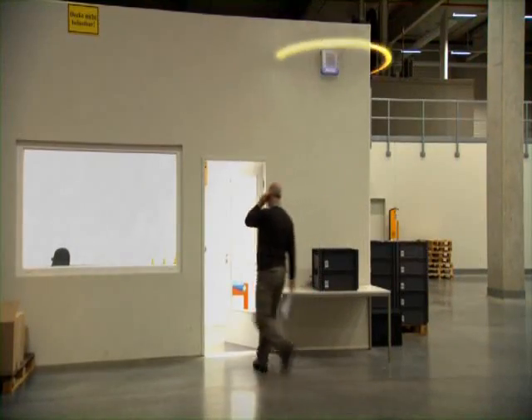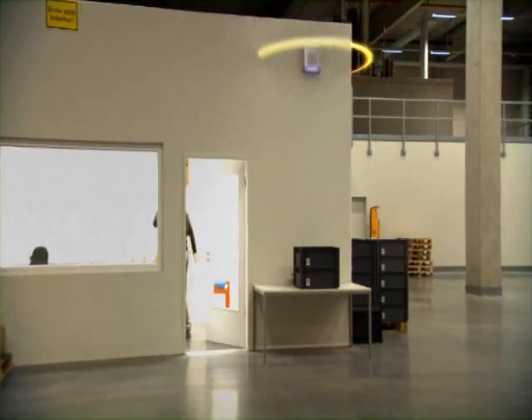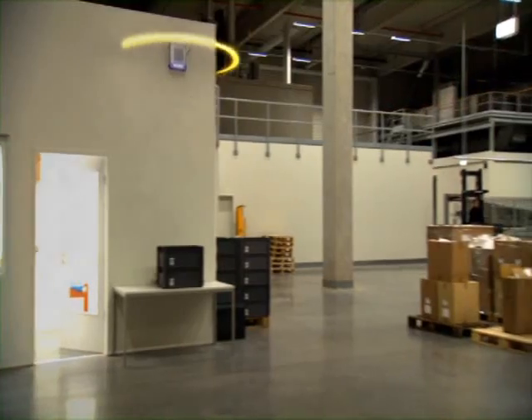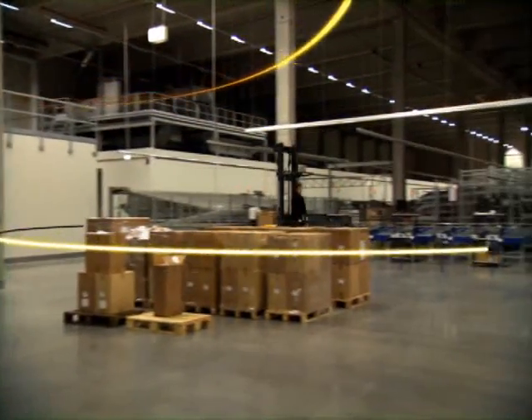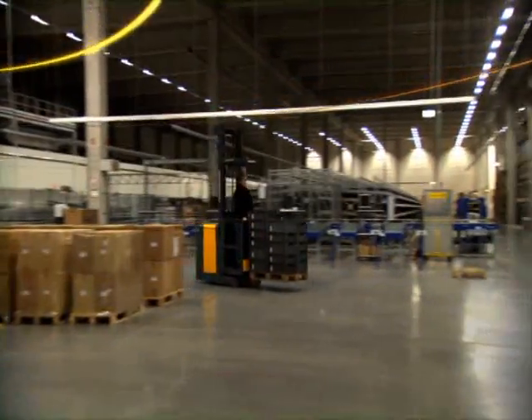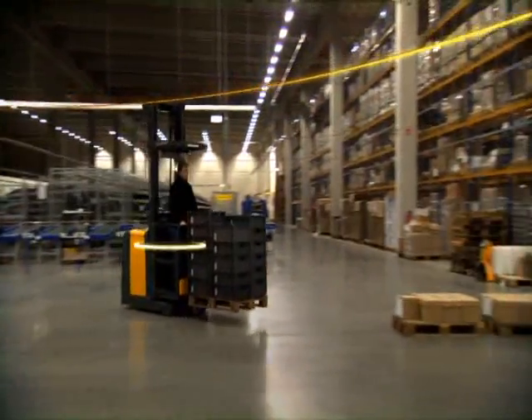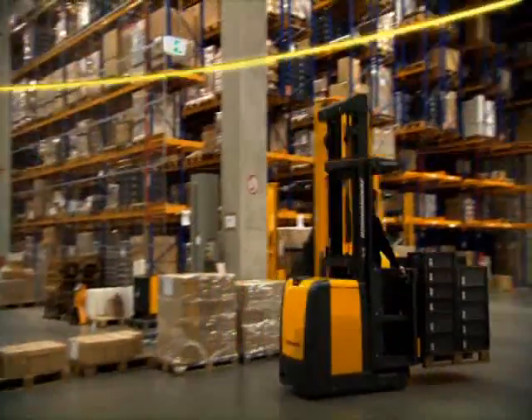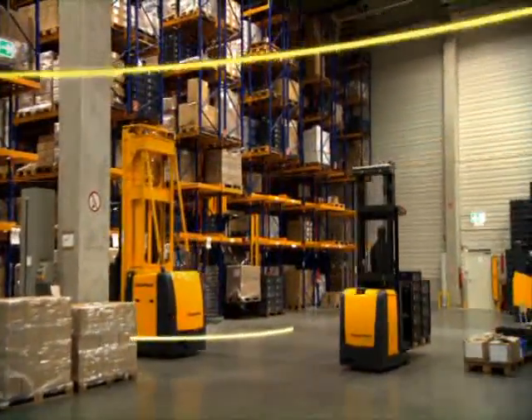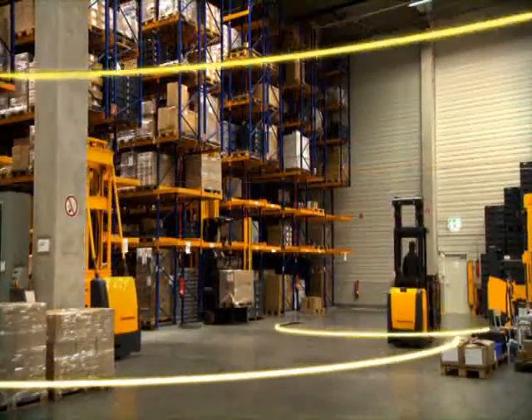Two flows are important for every warehouse. The first is material flow and the second is information flow. The Jungheinrich Warehouse Management System processes and optimizes both flows. The system is communicating via radio — orders and feedback in real time. The Jungheinrich Warehouse System: up to 25% more efficiency in your warehouse.